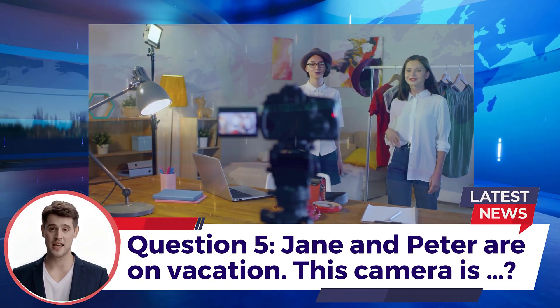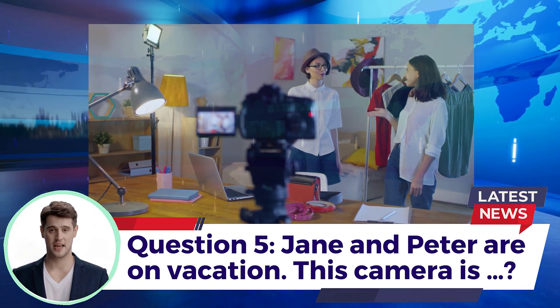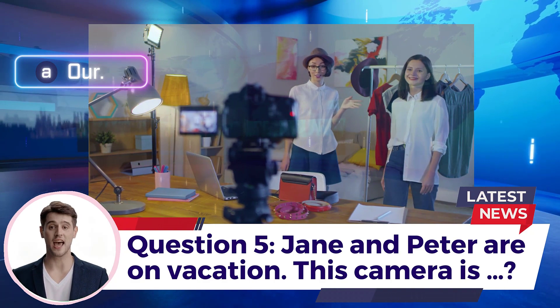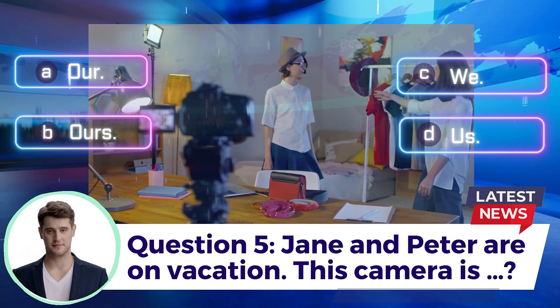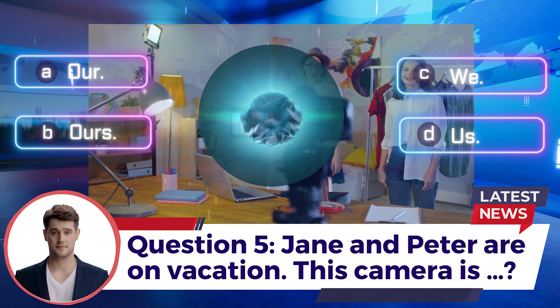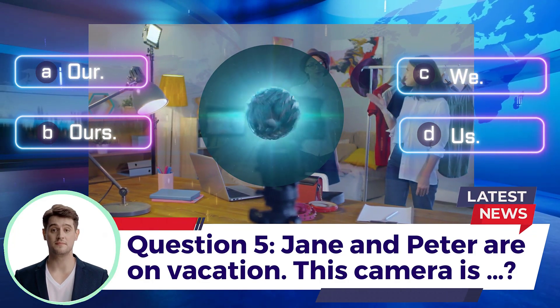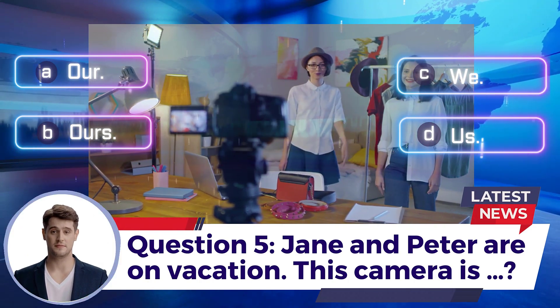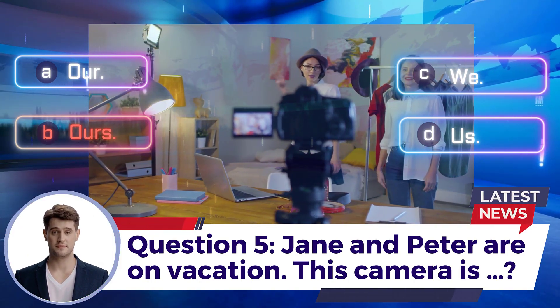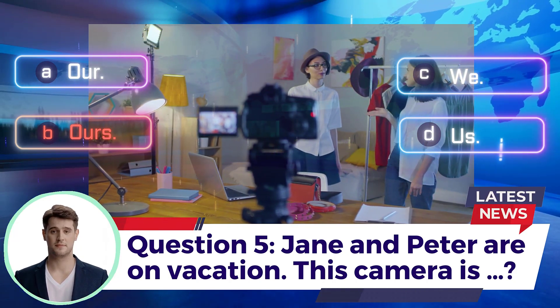Question 5: Jane and Peter are on vacation. This camera is ___. A. Our  B. Ours  C. We  D. Us. Answer: B. Ours.